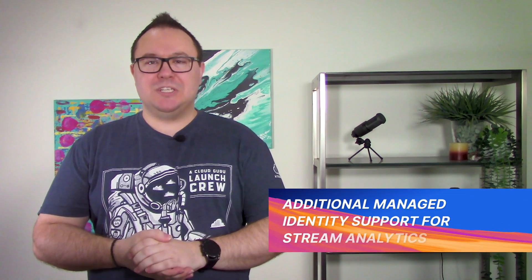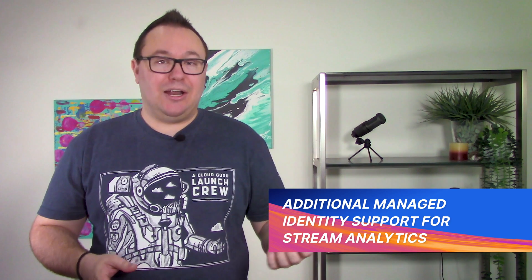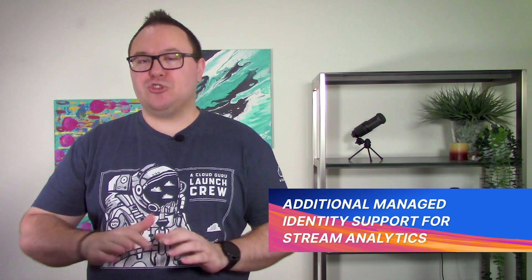Stream Analytics is a powerful service that helps businesses to gain value from data. It allows you to analyze, transform, and act upon streams of data from devices, sensors, or other sources. But as with most analytics tools, Stream Analytics is typically just one service within a multi-service data analytics platform. So we need to be sure that data can be securely accessed across these services.